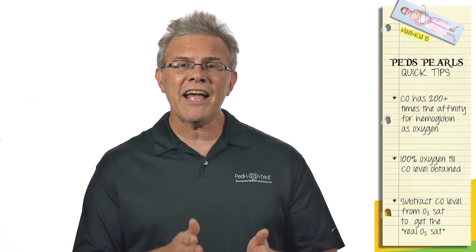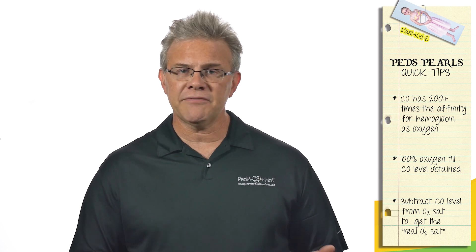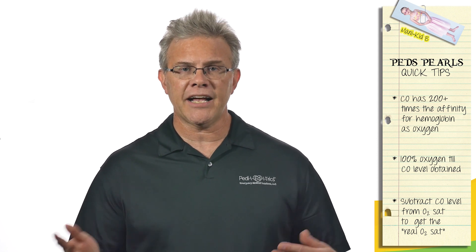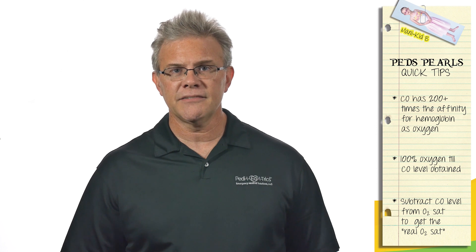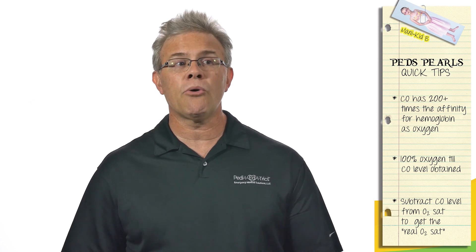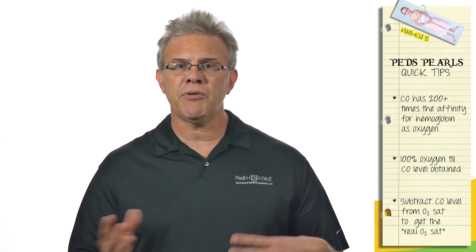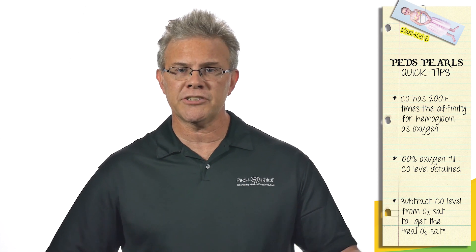Here's why that's absolutely crucial: you have a kid from a house fire, sick as a dog, actively trying to die — hits the door, everybody's excited because the pulse ox is flashing 100%. Then respiratory therapy calls five minutes later with a gas saying your carbon monoxide level is 30%. What is this kid's real pulse ox? It's 70% — whatever cute little number is flashing, you subtract the carbon monoxide level and that's your real pulse ox. So if you've got the fancy pulse ox, great, use it. But if you've got the standard one, it's 100% oxygen for everybody until you get your CO level back.